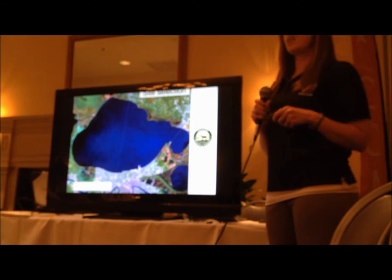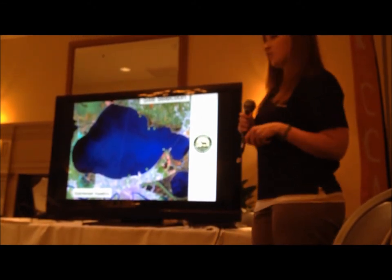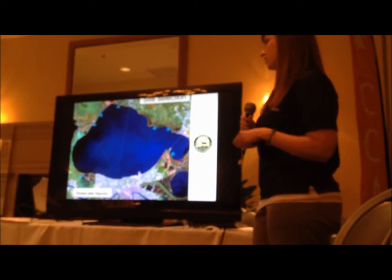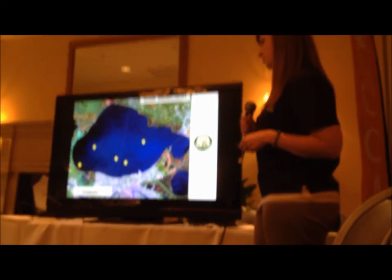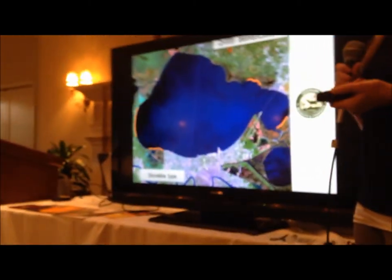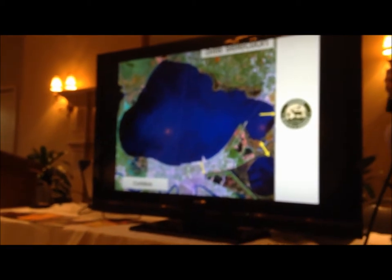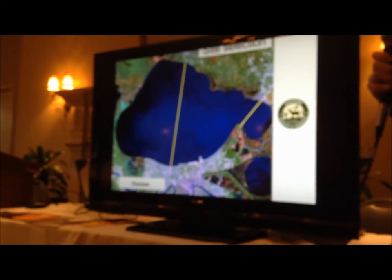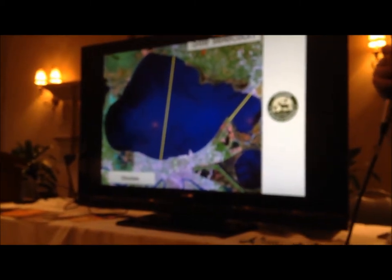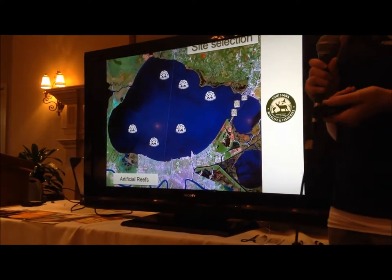This is a little bit about the site selection — how we picked where we were putting the receivers to listen for the trout. We looked at the grass beds in Lake Pontchartrain, put some receivers by the rivers and bayous, the shell pads, and investigated different shoreline types such as the cypress swamp and marsh edges. We covered the corridors to see if the trout were coming in and out of Lake Pontchartrain, lined some receivers by structures such as the trestles in the causeway, some deep dredge holes, and of course the artificial reefs.